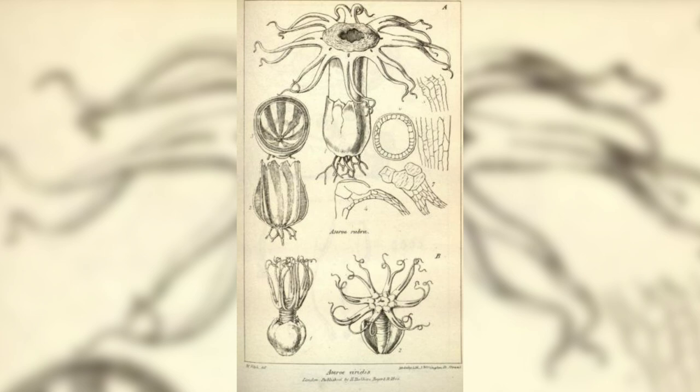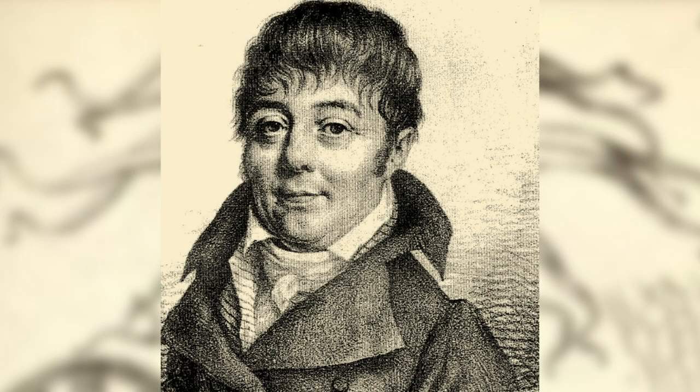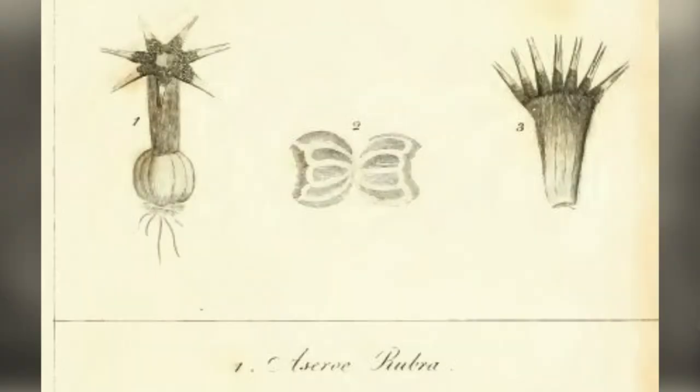This fungus has a really interesting history because it was the first fungus ever identified and documented in Australia. It was collected by a Frenchman by the name of Jacques Labiladier, who came out to Australia and Tasmania in 1792. The expedition was looking for La Perouse, a lost French explorer.